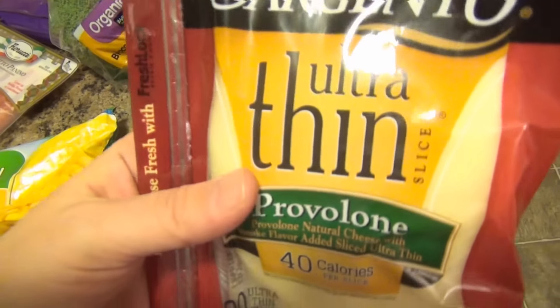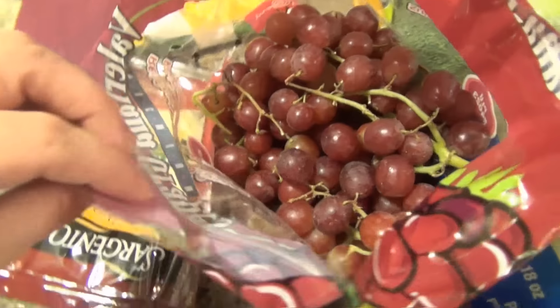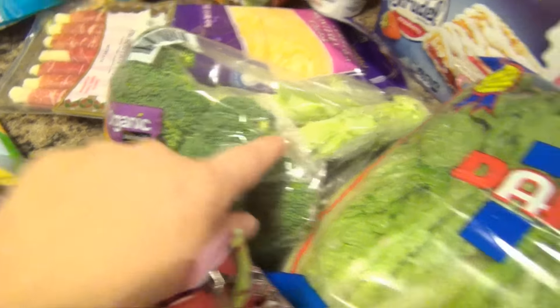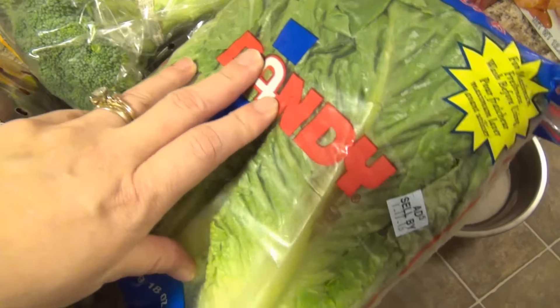For the ham and cheese sliders, we will have some provolone on top because I'm not a Swiss cheese person. We got some grapes that were extremely overpriced, but we got some. I also got some broccoli that we needed and some romaine lettuce for salads and such.